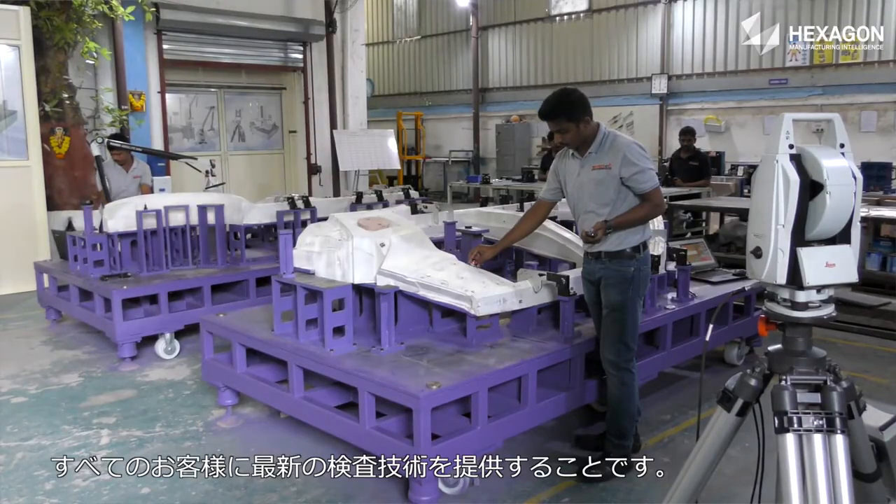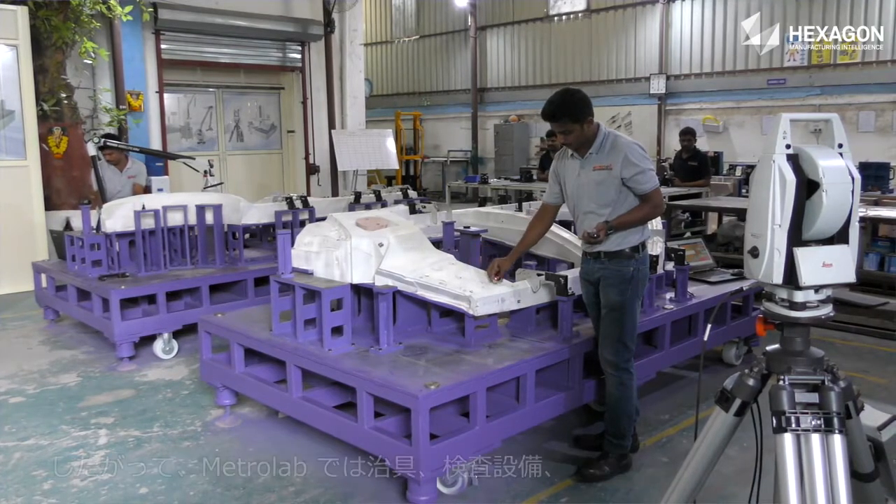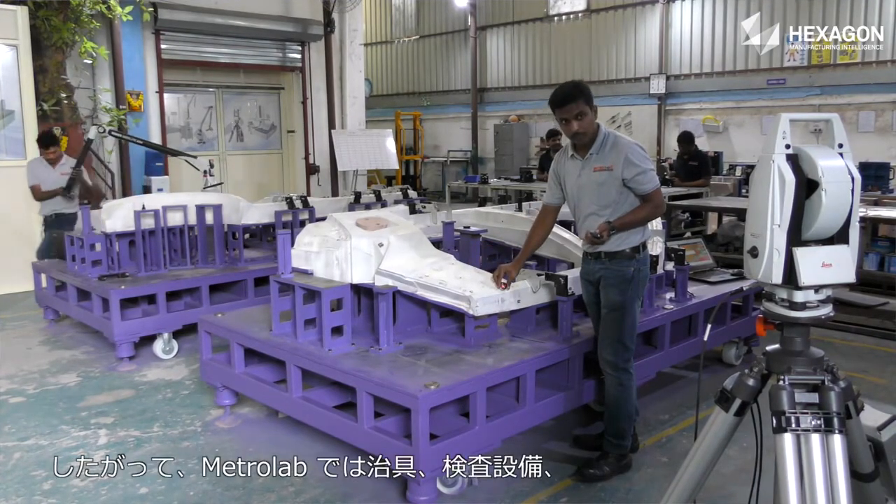Our vision is to give the latest inspection technology to all of our customers under one roof. At Metrolab, we are working in the field of checking features, inspection features, SPMs, and automation.